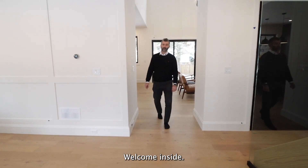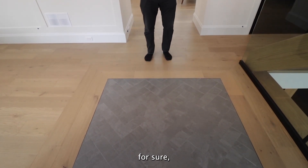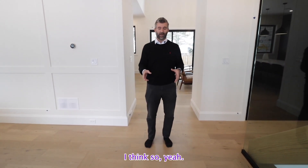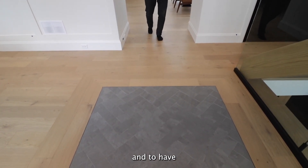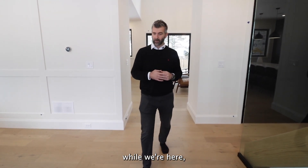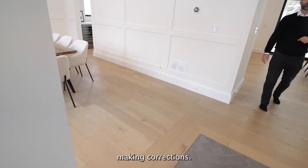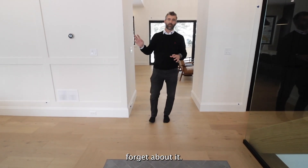Welcome inside. First thing we're going to point out is this — we don't know for sure, but this is probably heated and it's pretty freaking awesome. I think it's pretty awesome to cut into the hardwood like that and have the tile entrance, and to have it heated is a great feature. You're going to see all around the house little pieces of blue tape. It's a brand new house, they're still making corrections. You'll even see some paint missing in a few areas, but just forget about it.